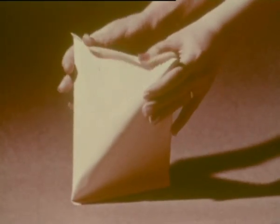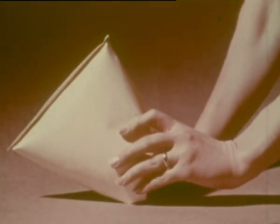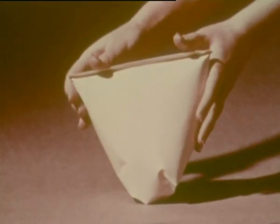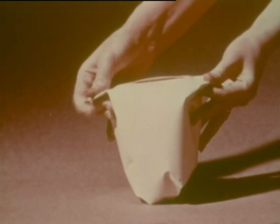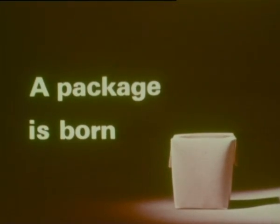The shape can be changed into a rectangular container. A package is born with unique characteristics, thanks to the Tetra Pak principles.